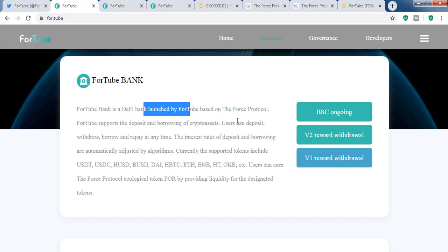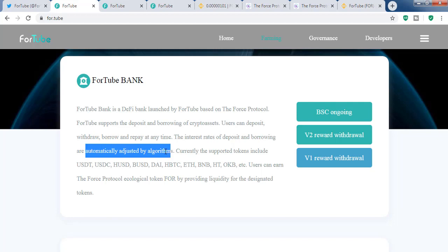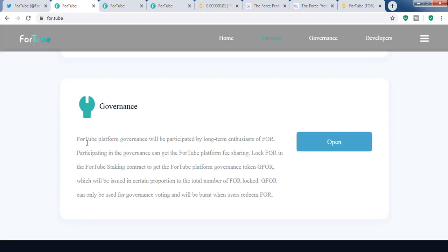Based on Force Protocol, users can deposit their crypto assets and get rewarded with FOR tokens, and they can also borrow from this bank. The interest rates for borrowing and deposits are automatically adjusted by algorithms, so interest rates are not fixed. Supported tokens include USDT, stablecoins, DAI, HBTC, ETH, BNB, and OKB — exchange tokens.